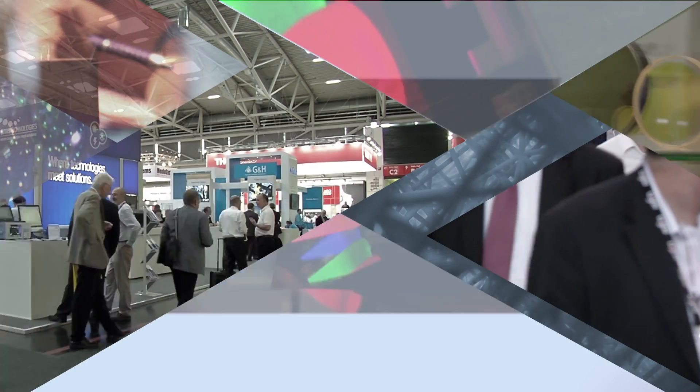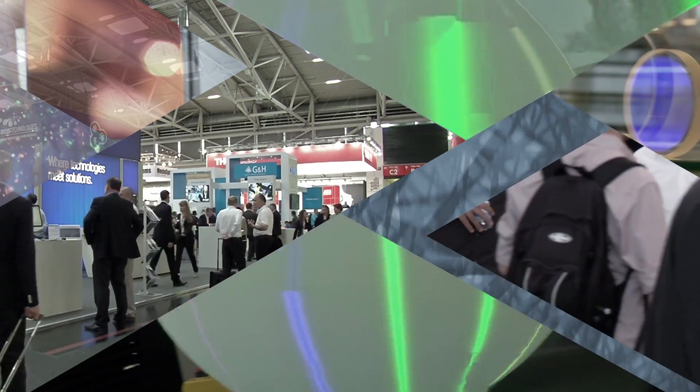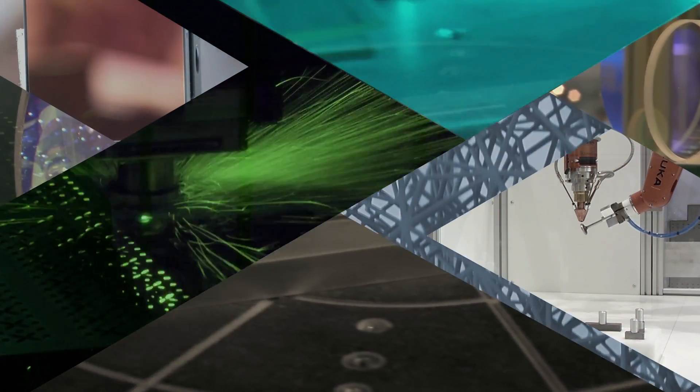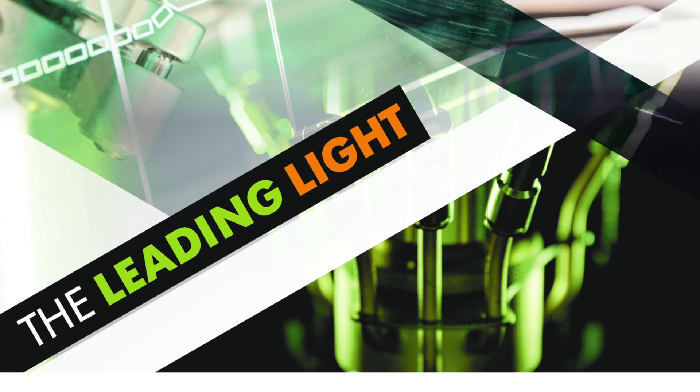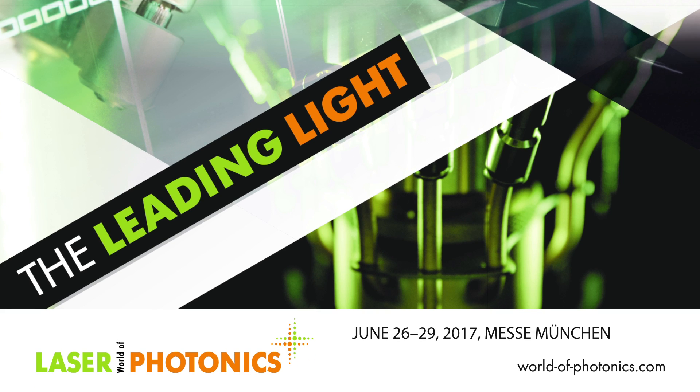More than 30,000 visitors get to experience the latest photonics products and applications every two years in Munich. From science to product, experience the leading light at the world's leading trade fair, Laser World of Photonics.